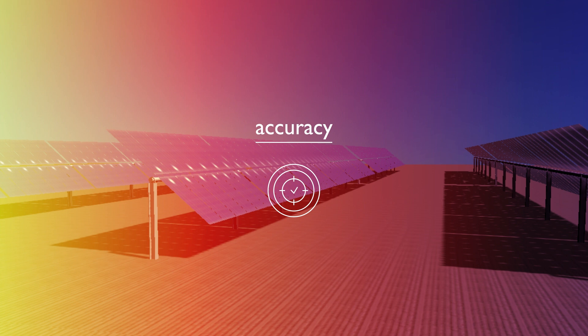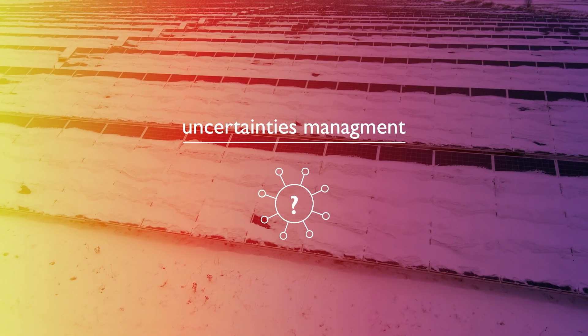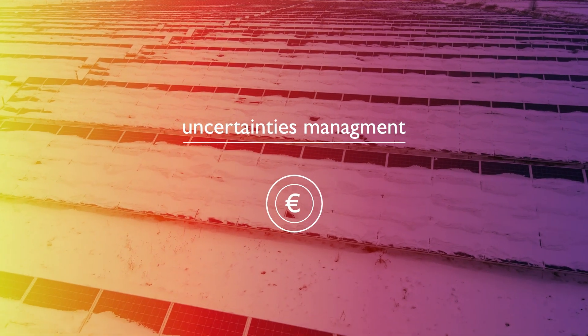Accuracy in PV energy yield modeling has been enhanced, together with the management of uncertainties and their impact on assessed energy yields and financial figures.